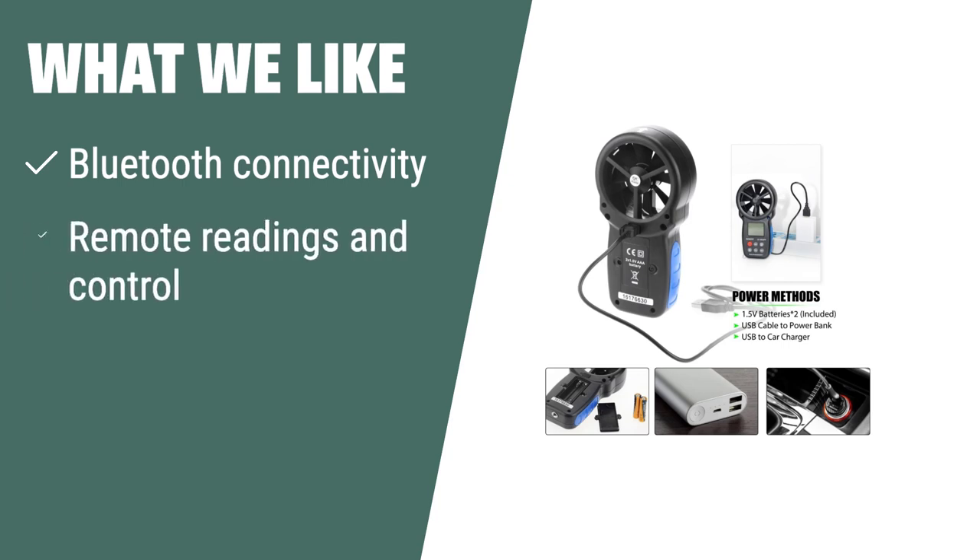What we like: If you are looking for a modern wind speed gauge with Bluetooth connectivity and remote control features, the Bluetooth digital anemometer is the perfect choice. With its ability to connect to your smartphone and control system settings, it's ideal for outdoor and indoor wind measurement activities.